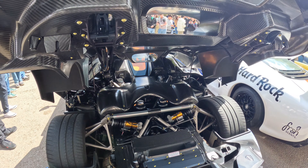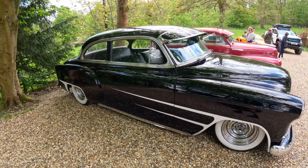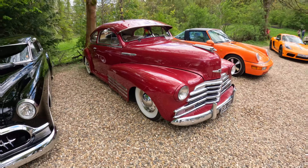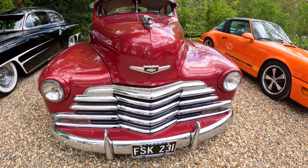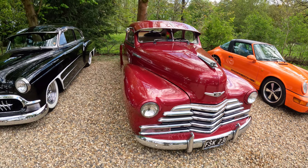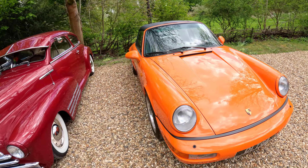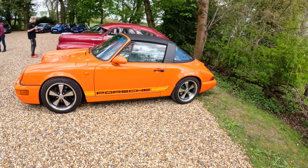A couple of rare cars here — if anybody can tell me what these are, leave some comments. I'll be honest, I don't have a clue what these are, but they look very rare and very unique. From the badge, I'm guessing it's a Chevalet. This one's a Chevalet, and I'm not sure if this classic one here is a Chevalet as well.